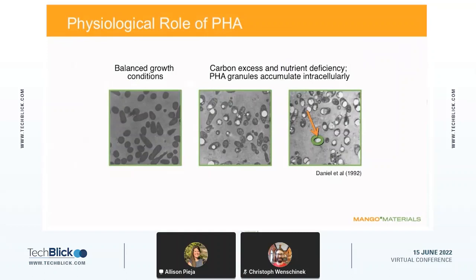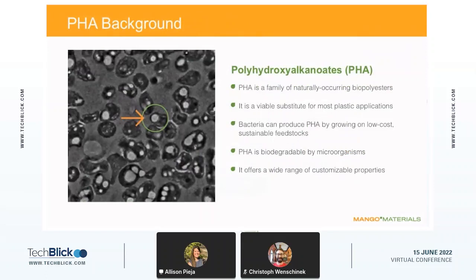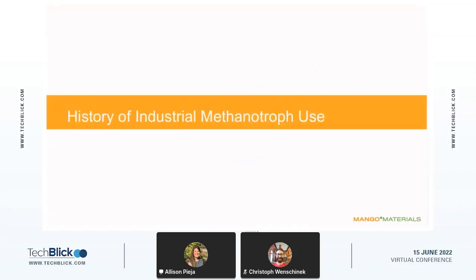What is the physiological role of PHA — why do cells want to produce it? As humans eat too much carbon, our bodies store it as fat cells; similarly, bacteria store excess carbon as PHA. Under what we call balanced growth conditions — when bacteria have plenty of carbon and nutrients — the bacteria will grow and replicate normally. Under nutrient-deficient conditions, the bacteria can't replicate, so instead they accumulate excess carbon in their cell walls as PHA. PHA is a family of naturally occurring biopolyesters widely found across bacterial populations, and it can be used as a substitute for most plastics. It is also biodegradable under a variety of conditions, and offers a wide range of customizable properties through copolymers, processing conditions, and additives.